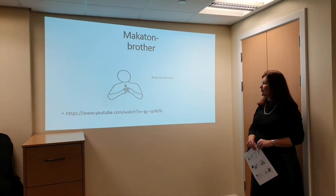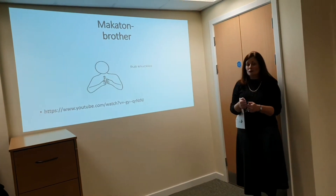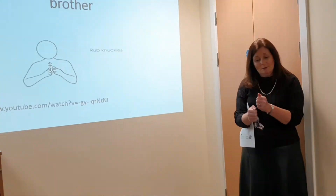Now we're moving on to Makaton, and it's a rub your knuckles together one, and it's to show 'brother'. I'm going to look at the little video clip for that as well, so it's 'brother' - can you try that just now? Do 'brother'. Well done.